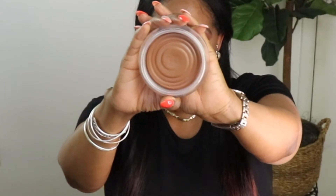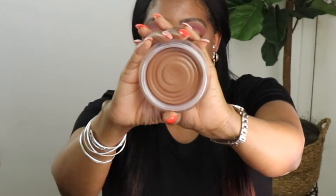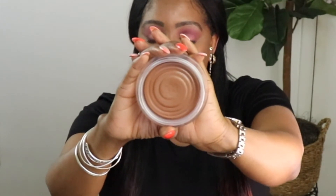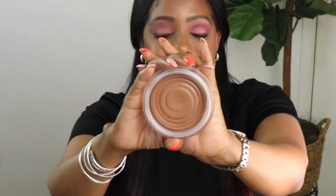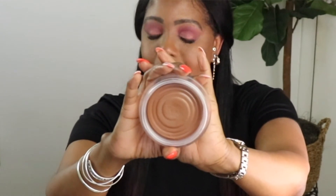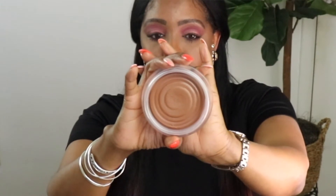Before we get started, let me give you some details. On this new Chanel La Beige, this is the Healthy Glow Bronzing Cream in Tan Deet Bronze. It retails for $50. There are 30 grams of product and it has a 12 month expiration date. This does only come in two shades. That is the new Chanel La Beige Healthy Glow Bronzing Cream. It's super creamy.